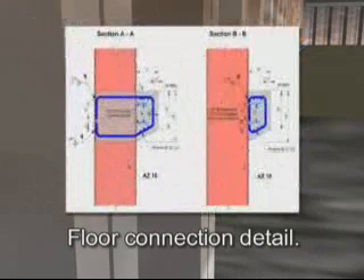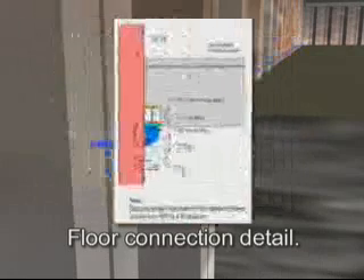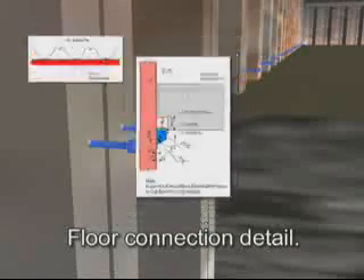Numerous floor connection details are available for both cast-in-place and precast designs. The lower-level floor is cast again with access to excavation below. At this stage, above and below ground construction is progressing concurrently.